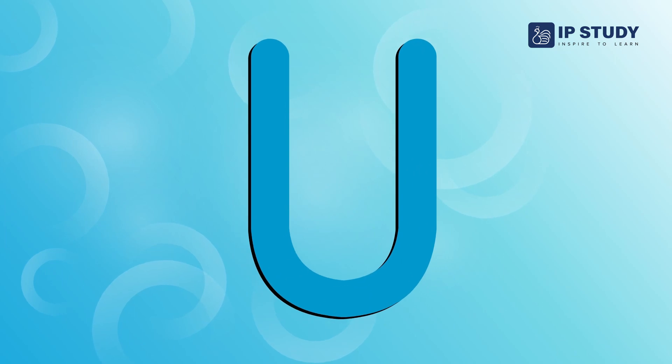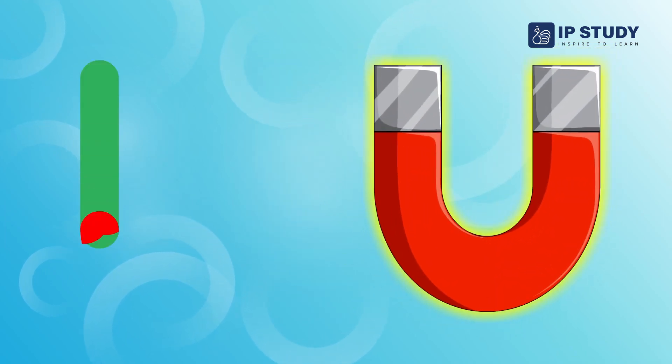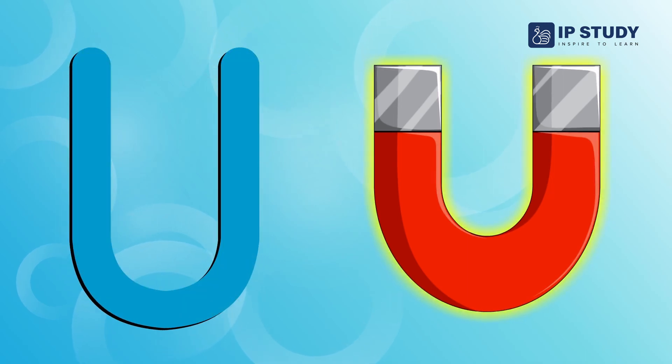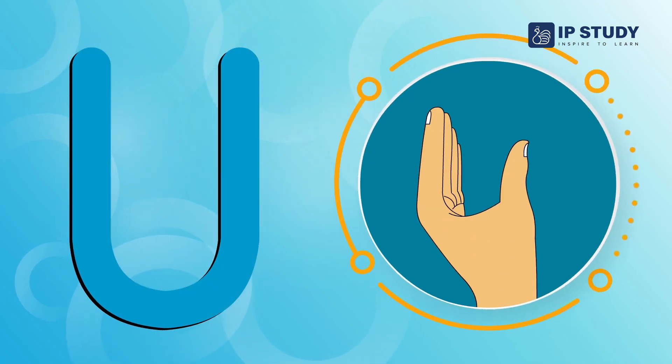This is a U. The shape of a magnet also looks like U. Do you know that we can show letter U using our hands?